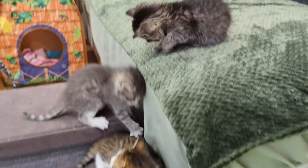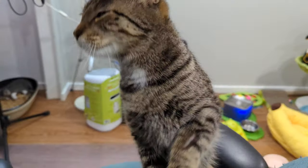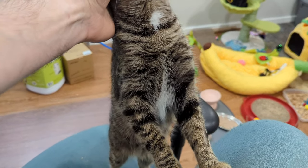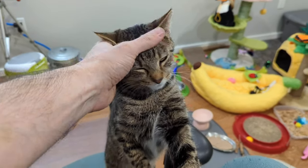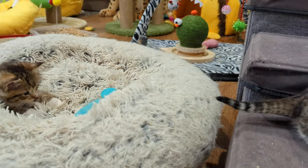Anyway, I guess I better get cracking on scooping the poops. And this mama ain't gonna pat herself. So I'll catch you later. Have a good day. Bye.